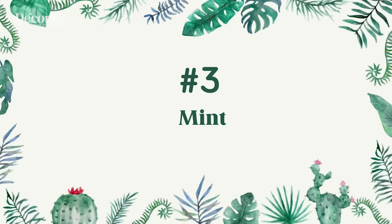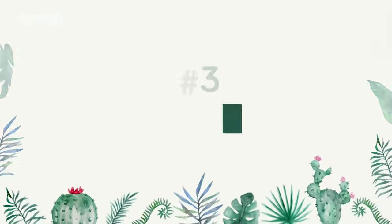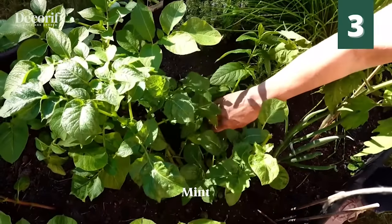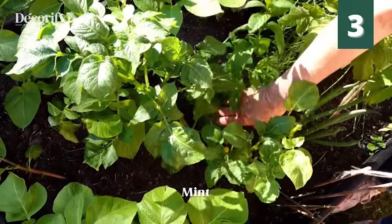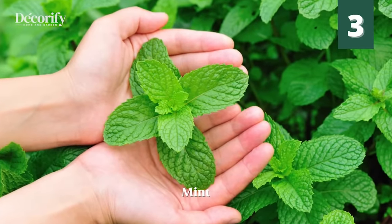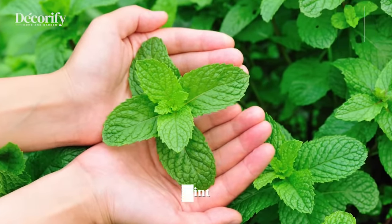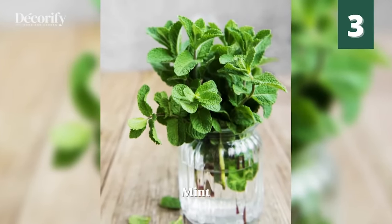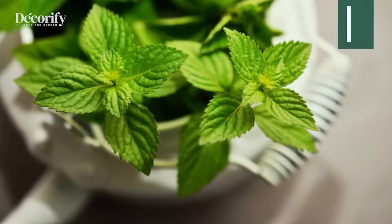Number 3: Mint. Mint is an easily available kitchen herb that also keeps away mosquitoes, flies, and ants. Keep potted mint leaves near your doorways and plant them in your patio to deter pests. Applying mint leaves or its oil is a safe mosquito repelling option when it comes to children.